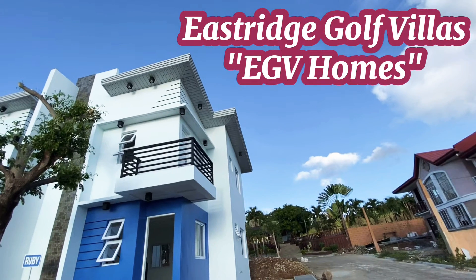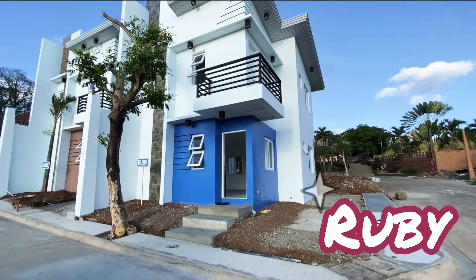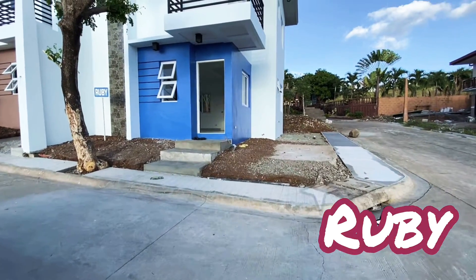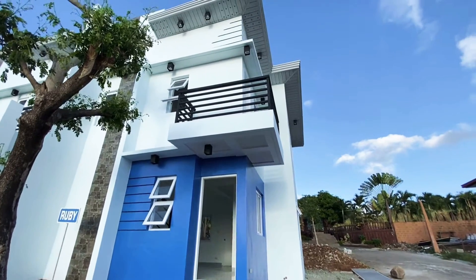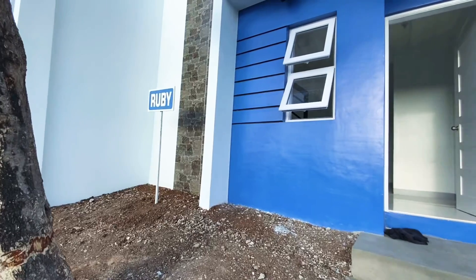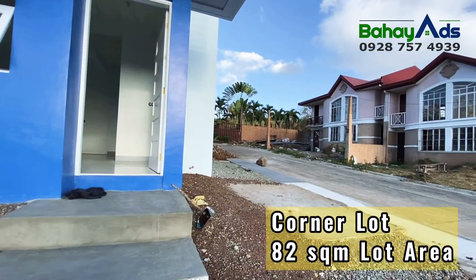Welcome to another house tour at Eastridge Golf Villas or EGV Homes. This is the Ruby House Model. If you are in need of a ready-to-occupy property, you might want to check this out. The best part of this property is that it is situated in a corner lot with an area of 82 square meters.